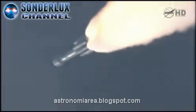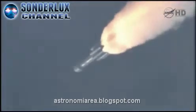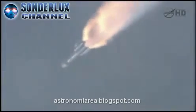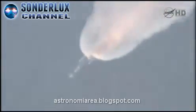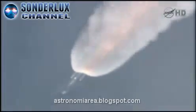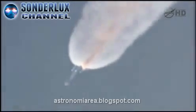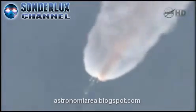Pressure decreasing on the solids. Standing by for burnout. And we have burnout. Standing by for separation. And we have separation. And we have ignition on the three air-lit motors.